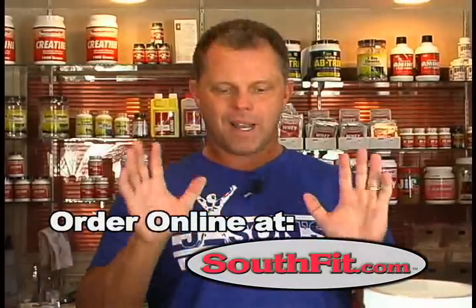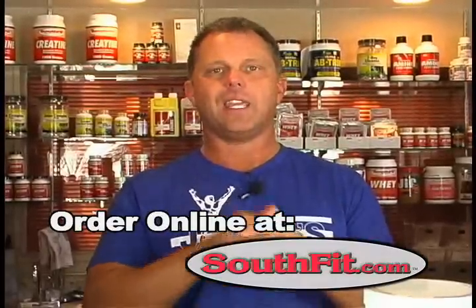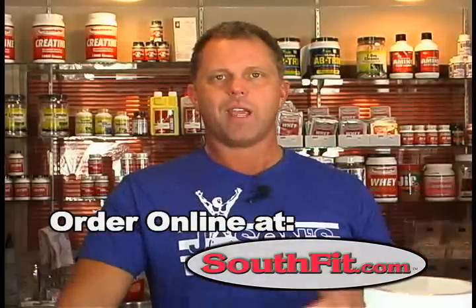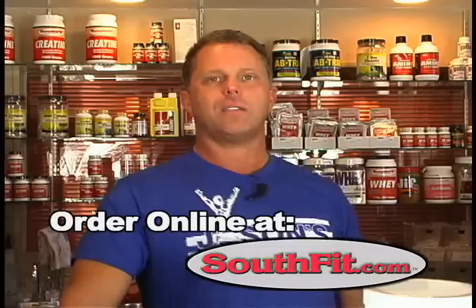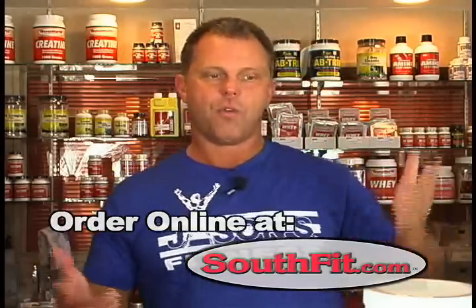If you want more information, go to southfit.com and click on the link — there's a lot more information there. Our brand is one of the most pure and one of the least expensive; we're not paying for national advertising. This product can be ordered at southfit.com. If you've never taken it, you need to take it.